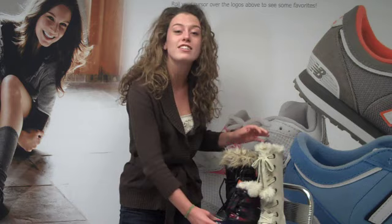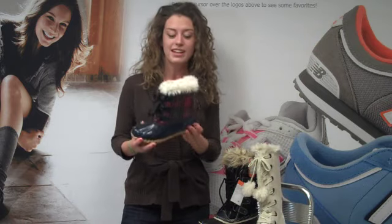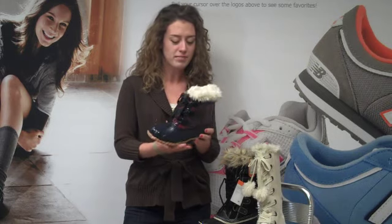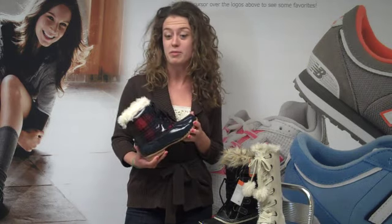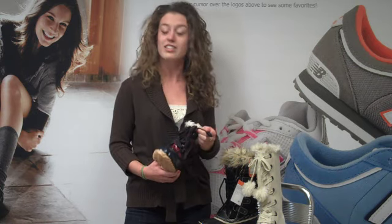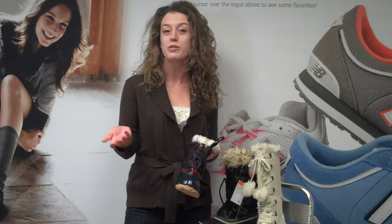The next boot we have is also by Sporto. It's the Kimp — an adorable boot with some trendy plaid and a rubber bottom. It's a classic look if you remember duck boots. It's got a little bit of fur detail to give it a little edge, a little coziness, and large laces so it's easy to tie when you're wearing mittens.